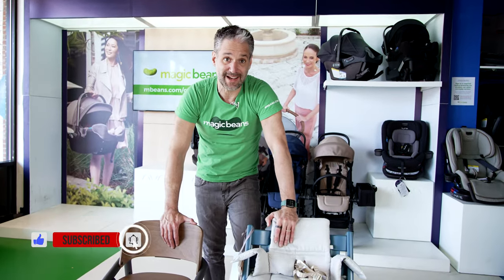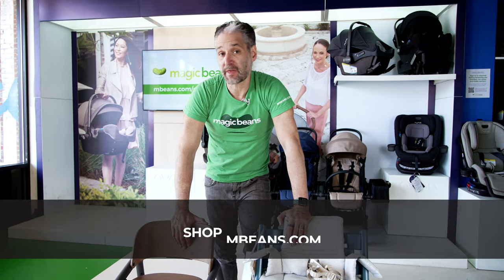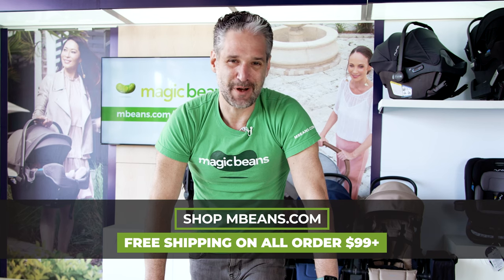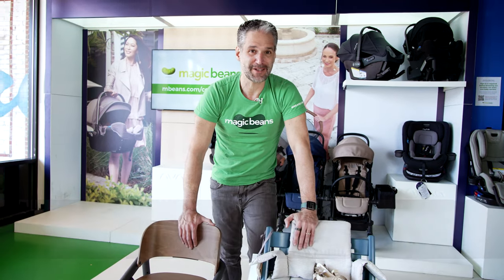These are both really great highchairs. I recommend them for when your child starts eating, but they both have newborn capabilities, so you can put these on your registry and use them right when your baby comes home from the hospital. You can get a Bugaboo Giraffe and a Stokke Tripp Trapp from Magic Beans with free shipping.